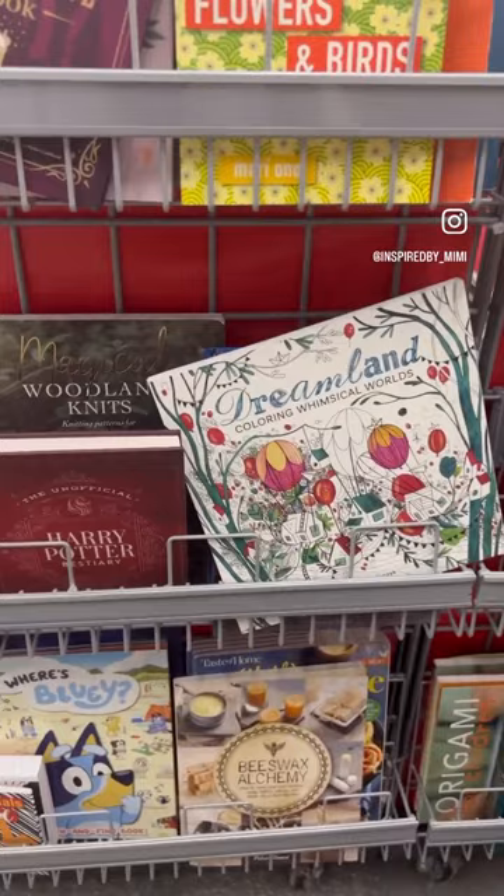I grabbed my organizer bins and came across these amazing sensory bins. These are great for kids that need some sensory output, and obviously I need to keep organized.